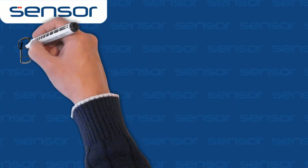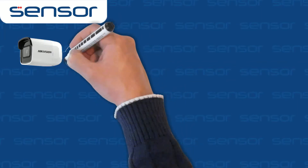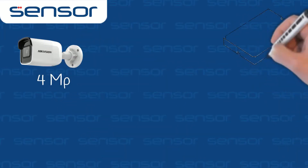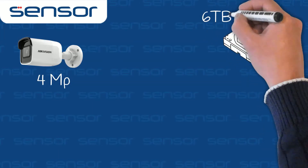A maximum of 4 megapixels video resolution and H.265 plus compression mean recording and bandwidth performance are really great. There is also space for a SATA hard drive up to 6TB in size.